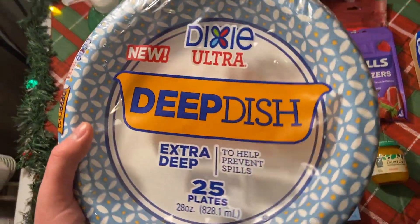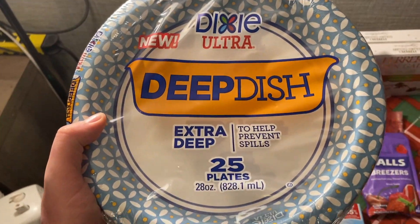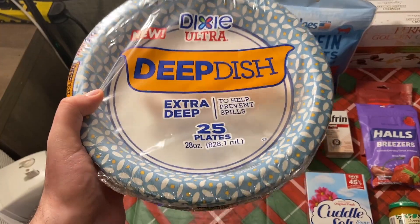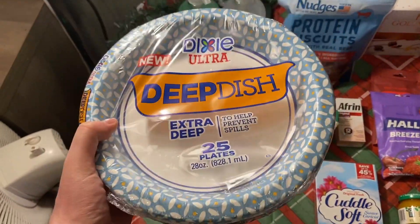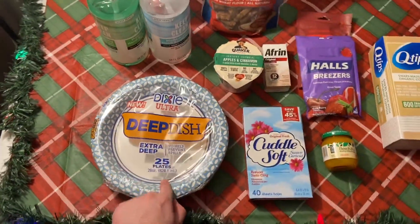I also got the Dixie Ultra deep dish plates again — a lot of these deals are resets honestly. These are $3.28. I used a 75-cent printable coupon for signing up for emails on the Dixie website — I'll have that link in the description. There's also a $3 Shopkick, so I made this free plus about a 52 or 53 cent money maker.